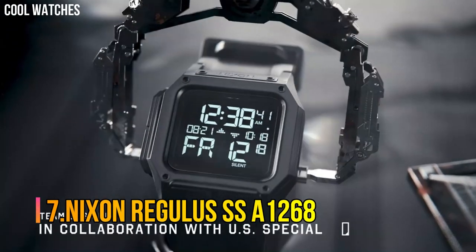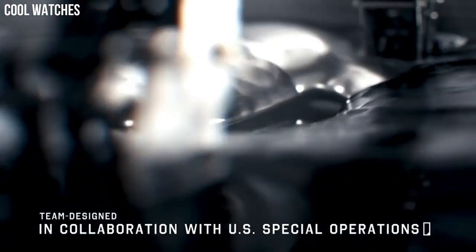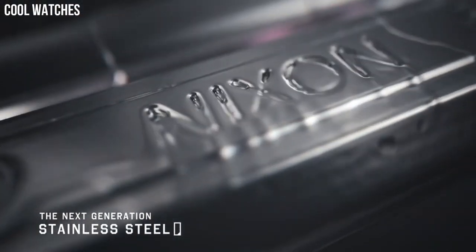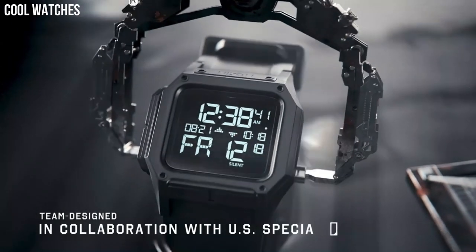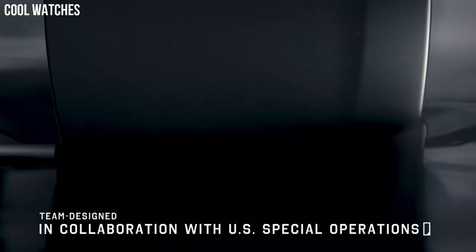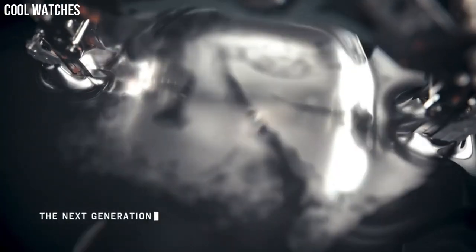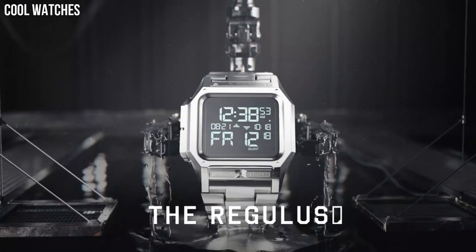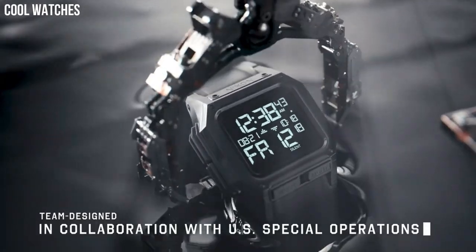Number 7: Nixon Regulus SSA1268. Features dual chronograph timers, three independent alarms, adjustable LED brightness for light-sensitive situations, and a silent mode that keeps you stealthy. Made to withstand any terrain or conditions with shock-absorbent materials, a five-year battery, and a 100-meter water-resistant case and pushers, so it can take a plunge. Custom digital LCD module encased in a protective PU jacket and pour-on foam padding.